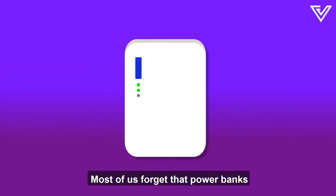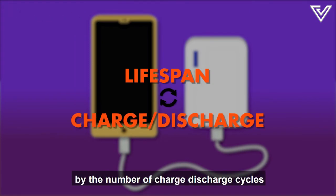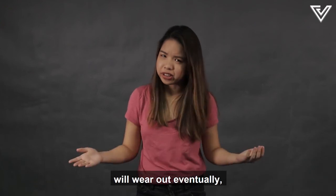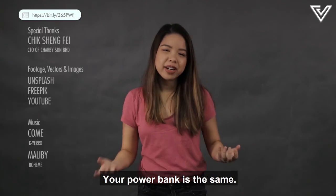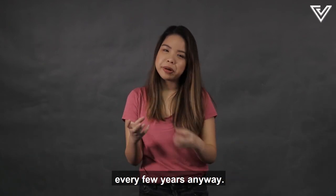Most of us forget that power banks have a limited lifespan. Their lifetimes are calculated by the number of charge-discharge cycles they can go through before stopping working. Every rechargeable battery will wear out eventually, even expensive iPhones. Your power bank is the same — so even if you think you don't need a new one, you should still consider changing it every few years anyway.